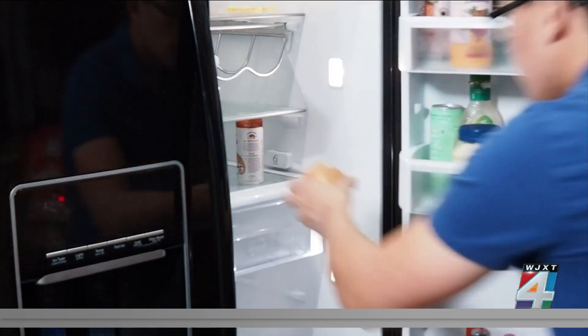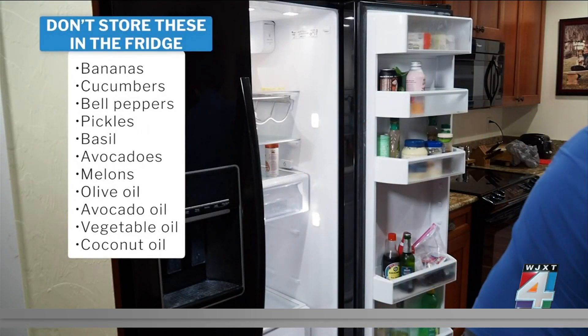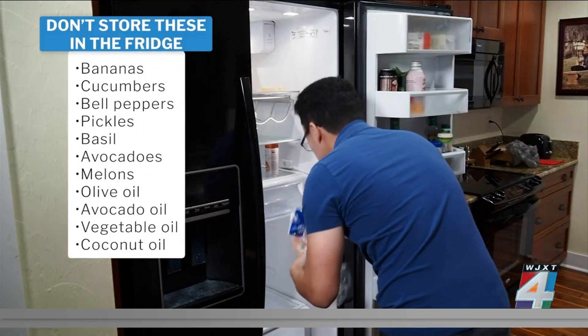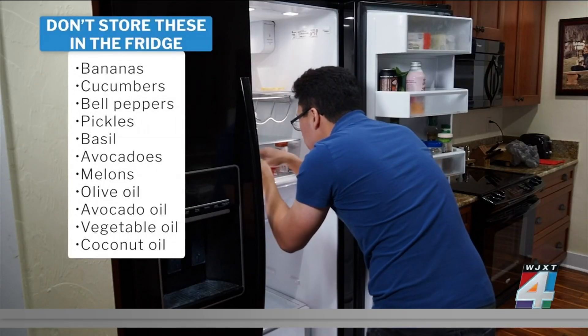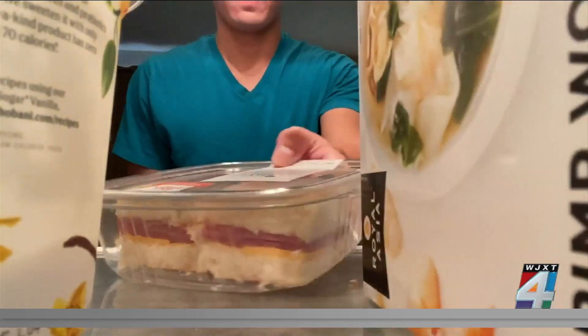Other foods never to put in the fridge are bananas, cucumbers, bell peppers, pickles, basil, avocados, melons, and oils like olive, avocado, vegetable, and coconut oil. These items do better at room temperature.